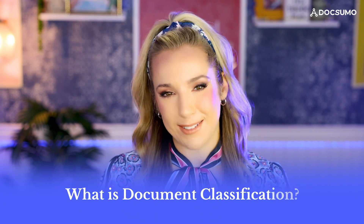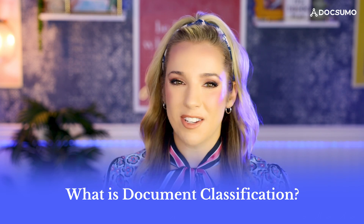So what exactly is document classification? Well, just imagine that you have a massive digital filing cabinet full of all sorts of documents. Document classification is like having an AI-powered assistant that can instantly sort all of these files into the right folders. It's the process of using technologies like OCR, artificial intelligence, and natural language processing to assign documents to relevant categories for easy management and analysis.